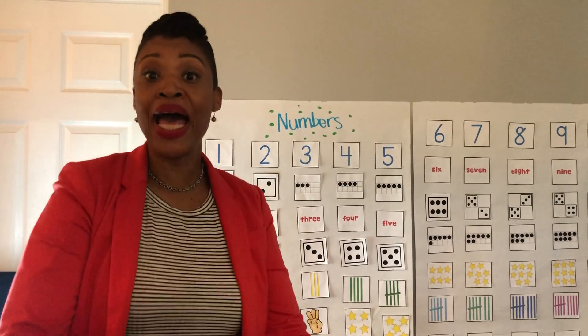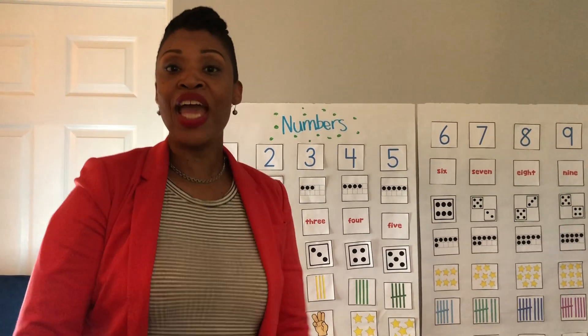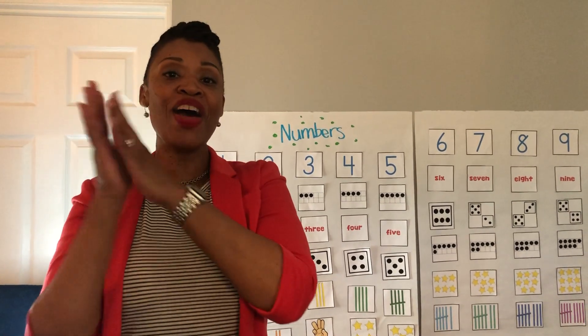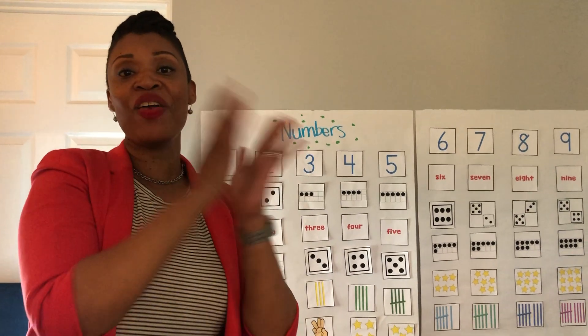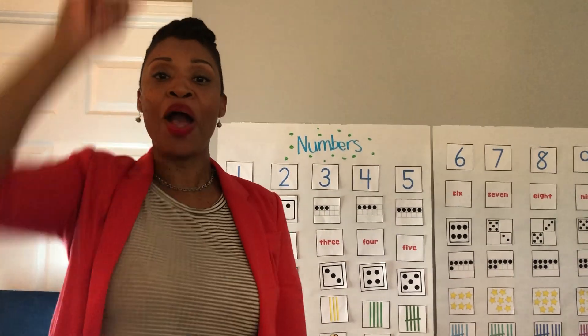Today is Monday, today is Monday, all day long, all day long. We're going to have a great day, we're going to have a great day, all day long. Monday, all day long, Monday.